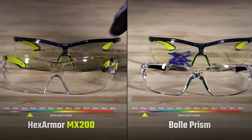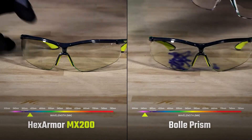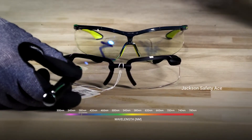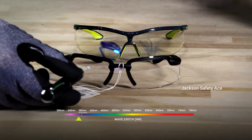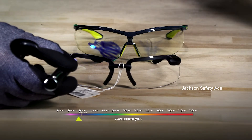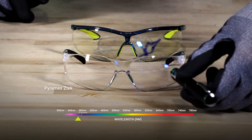The second lens will have Hexarmer's Variomatic lens technology that will be activated and darkened when exposed to UV light. Watch what happens as we shine this through a Hexarmer lens versus a competitor lens — you can see the difference in UV protection levels each lens offers.